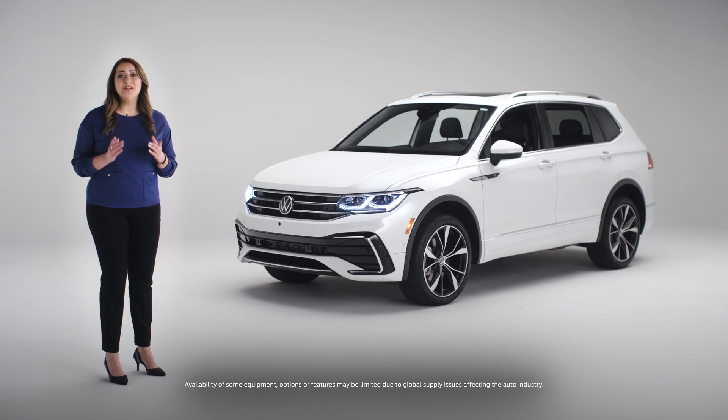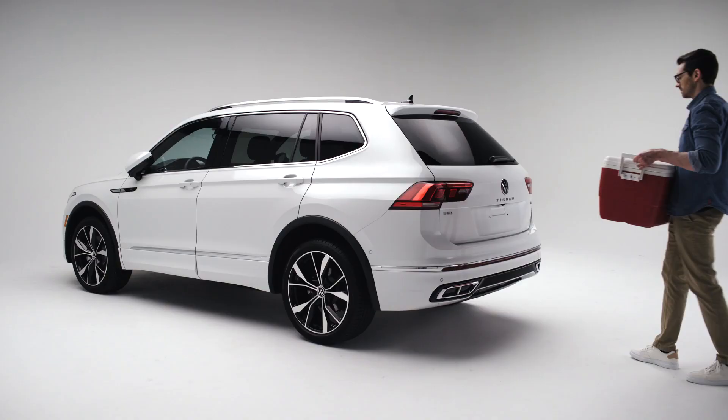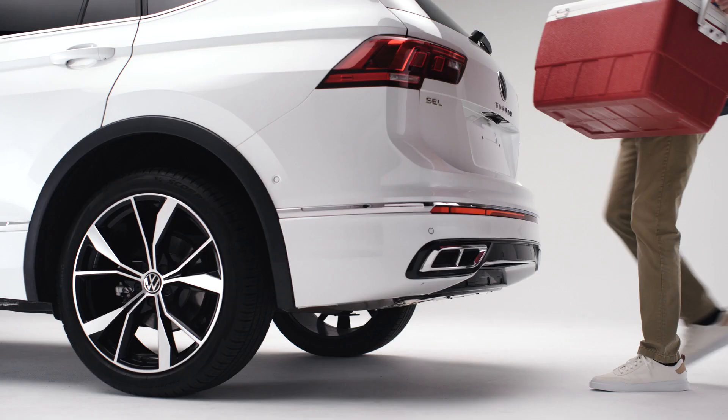I bet you're loving your new Volkswagen Tiguan. Congratulations! I'm here to help you make it truly yours, from what you see while you're driving to what it feels like to drive. My friend Dave is going to help me demonstrate. Let's start on the outside, specifically with one of my favorite features: opening and closing the rear hatch when your hands are full.